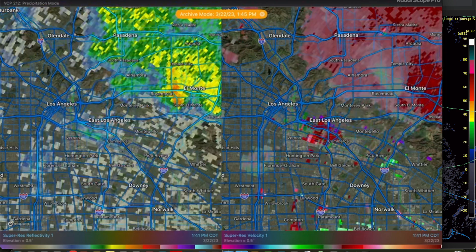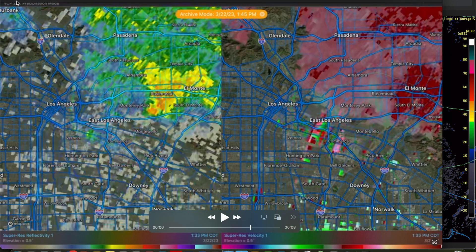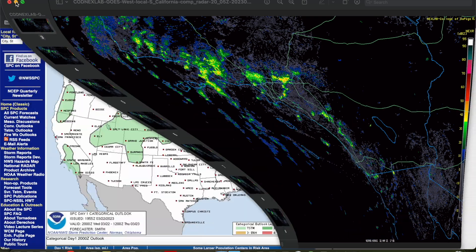It moved on through and did try to re-intensify later on, but did not drop another tornado that I know of — this was the only one it produced. Interesting situation — very tiny supercell.